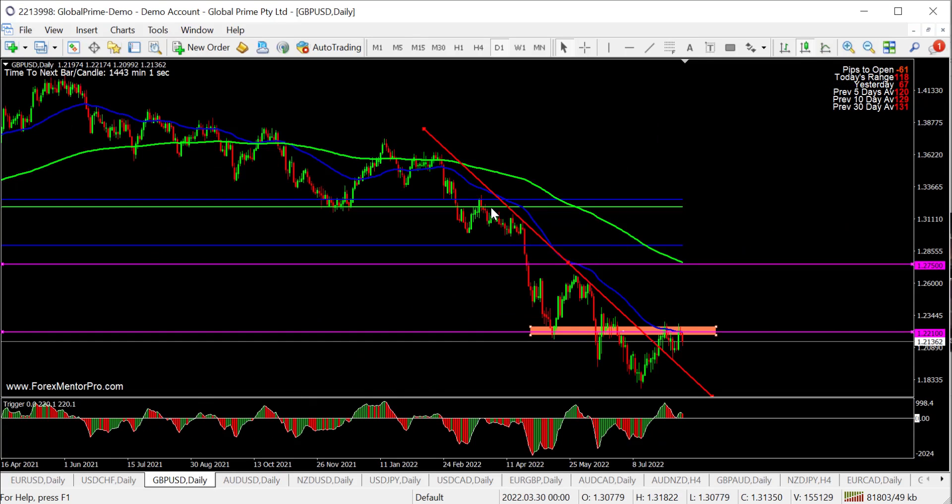Pound USD — very, very similar to the EURUSD. 1.21200 is a really, really important level. Same idea: if it breaks above, waiting for a pullback to take it back up to 1.27500. 1.27500 is an A-grade short area.